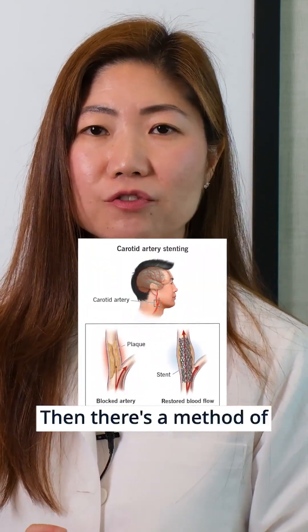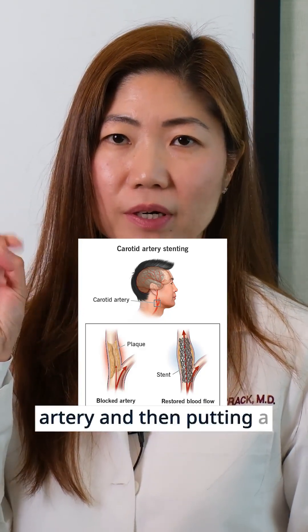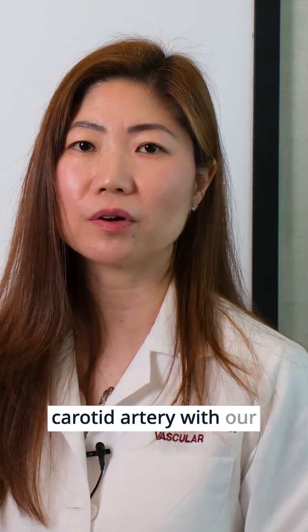which is called TCAR, or transcarotid artery revascularization. And then there is a method of transfemoral artery carotid stenting, which is going from the groin or the arm up to the carotid artery and then putting in a stent and ballooning it open. So there are three big methods of fixing your carotid artery with our current technologies.